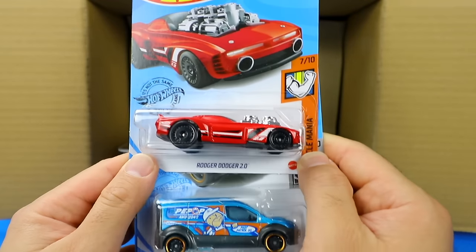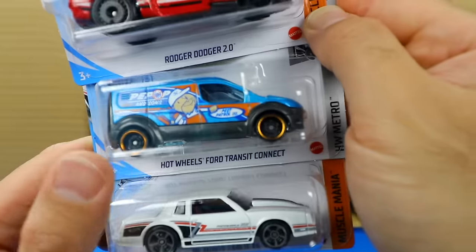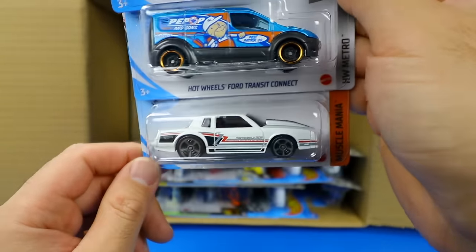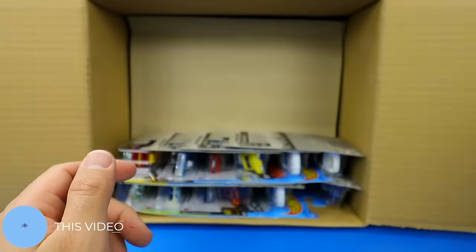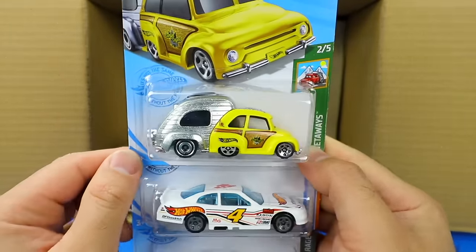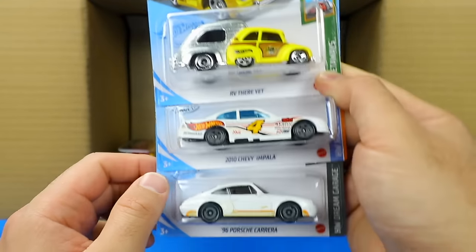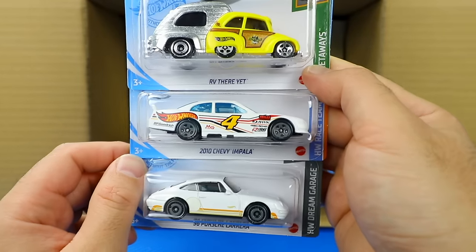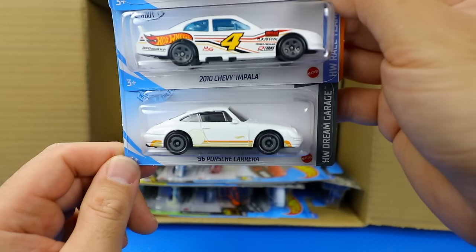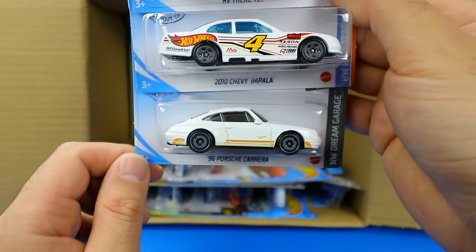We've got the Roger Dodger 2.0, the Hot Wheels Ford Transit Connect with what looks like a Popeye design on it, the 86 Monte Carlo SS in white, and the RV There Yet in a brand new color — almost like a ZAMAC-type rear end with yellow on the front. We've got the 2010 Chevy Impala and a brand new color variation of the 96 Porsche Carrera in white with orange trim on the bottom.